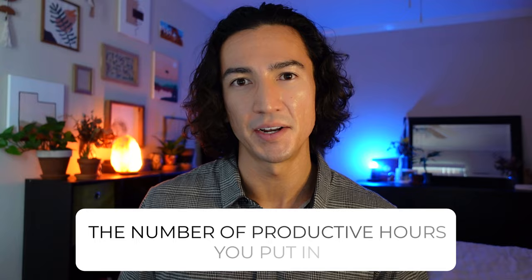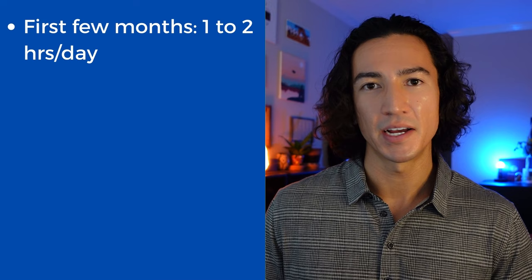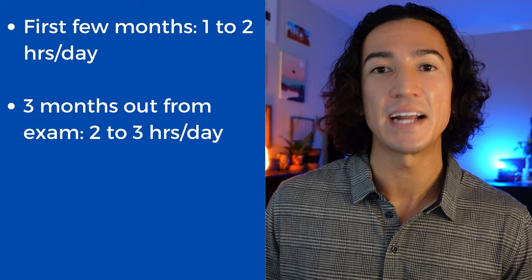Let's talk about how many hours I studied per day — it really changed over the six months. For the first few months, I probably studied one to two hours a day pretty nonchalantly. Once I was about three months out from my exam day, I began deliberate practice and study at probably two to three hours a day. Once I was one month out from the exam, I tried to study as much as my schedule could fit — some days two hours, some days seven or eight. On average during that last month, I'd say I studied four to five hours a day.